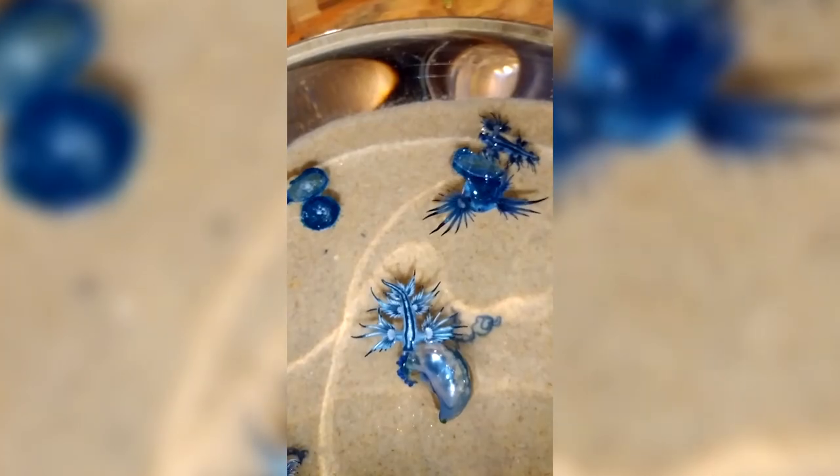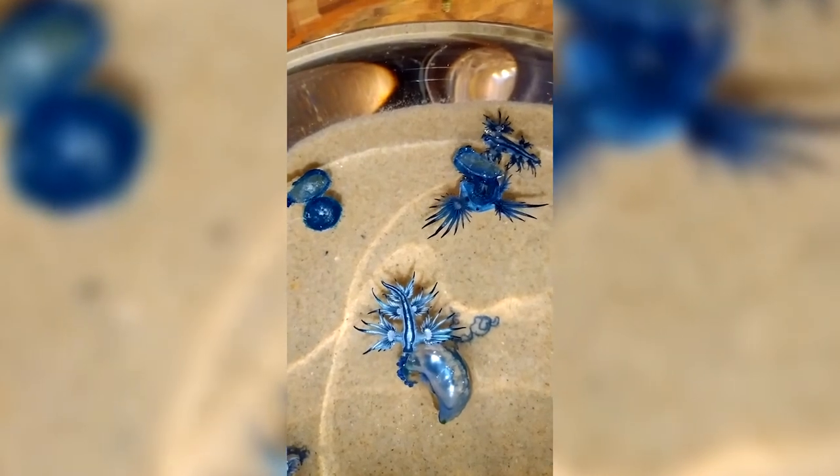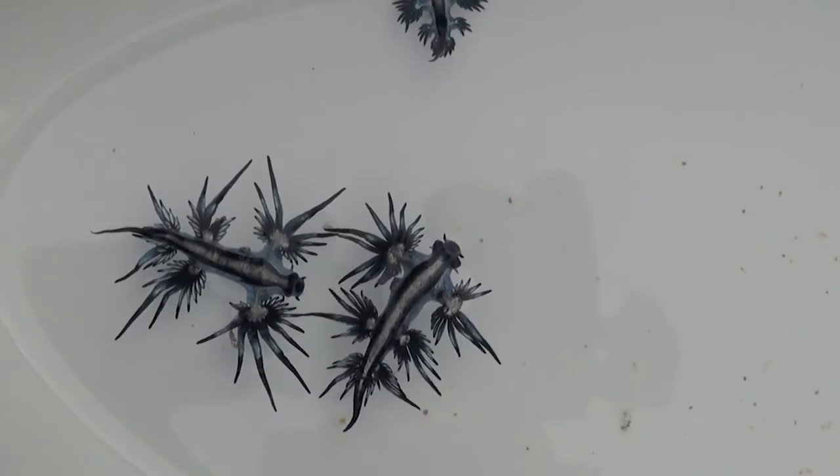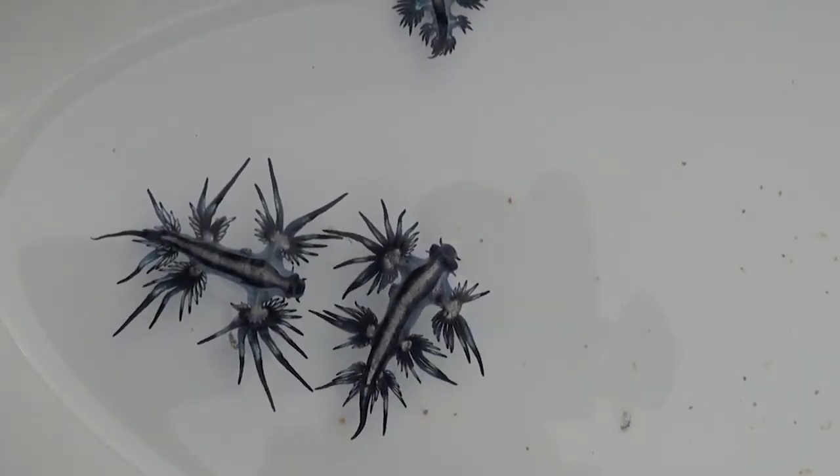Blue Dragons washing ashore has been a clear indication of climate change, and the number of sightings has increased lately. With that, we've concluded today's topic of amazing things that you need to know about the Blue Sea Dragon.